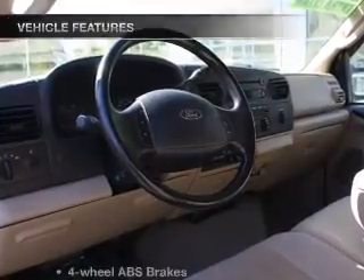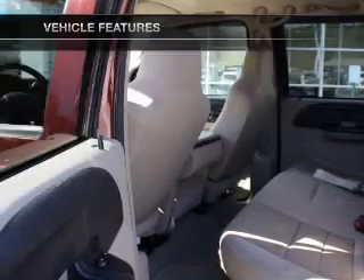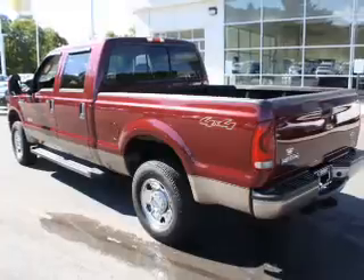Stand out from the crowd with premium wheels. The anti-lock braking system will keep you safe on the road, and with these notable features you won't want to miss out on the opportunity to own this amazing ride. Power door locks, power windows, cruise control and AM FM stereo.